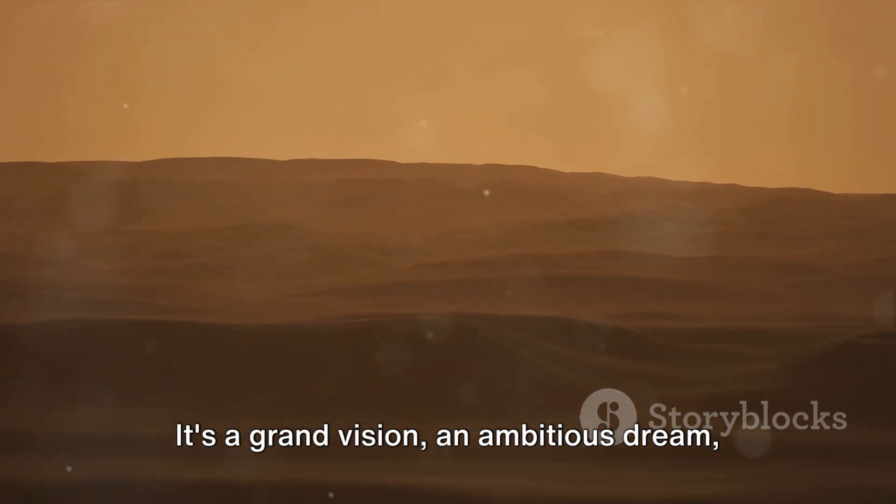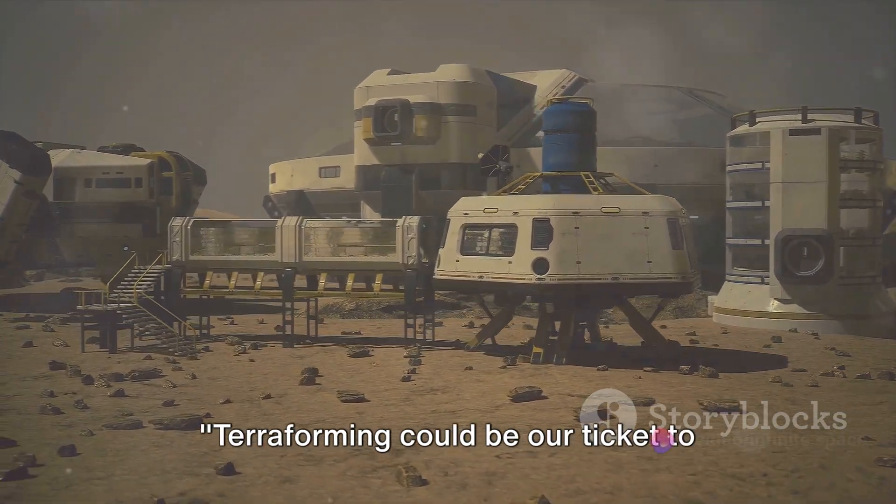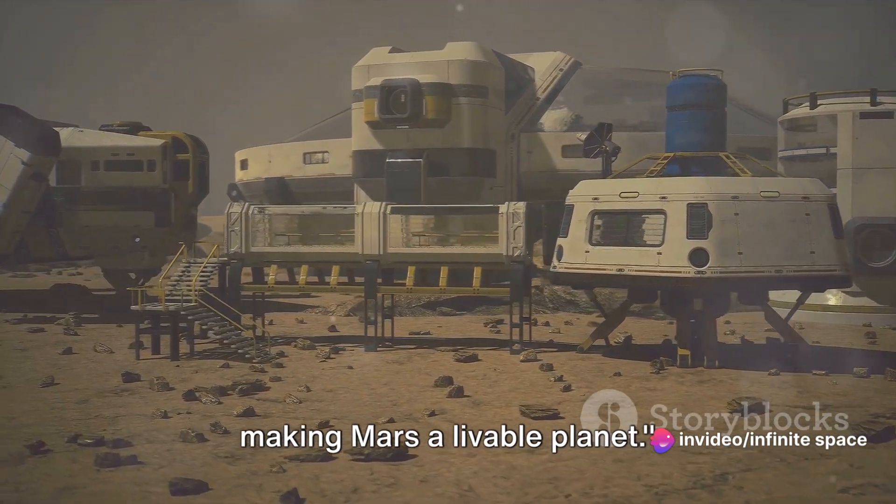It's a grand vision, an ambitious dream, but one that could fundamentally redefine our future as a species. Terraforming could be our ticket to making Mars a livable planet.